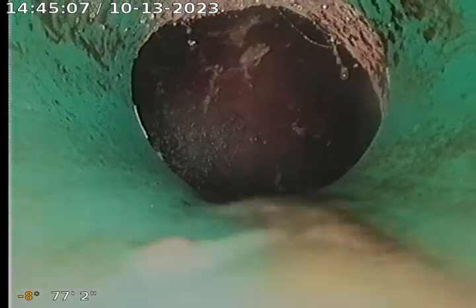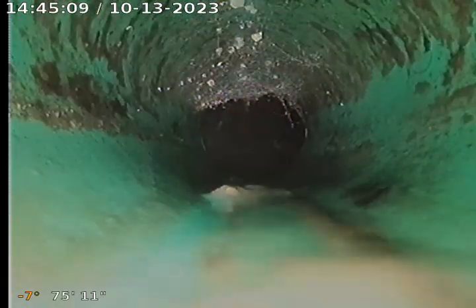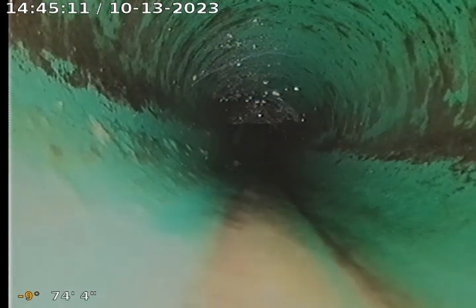We got the line draining here, so we're currently 74 feet into the city connection. The line consists of PVC and clay tile.